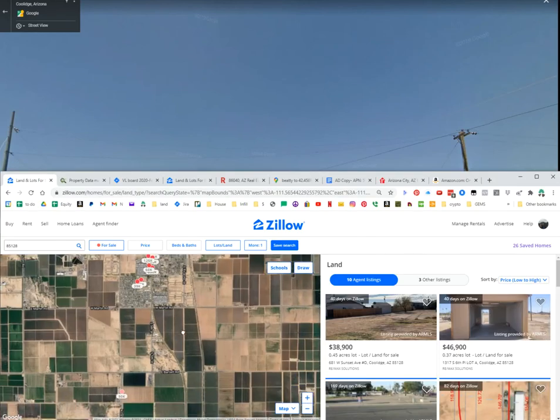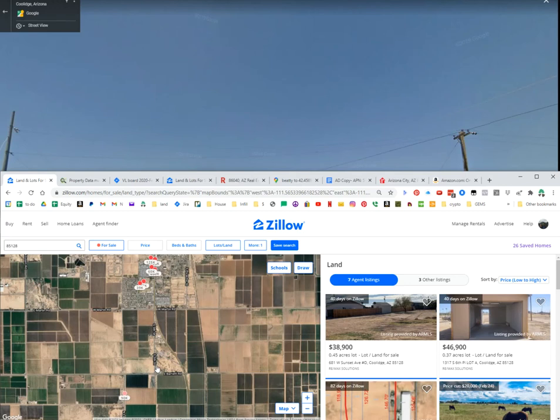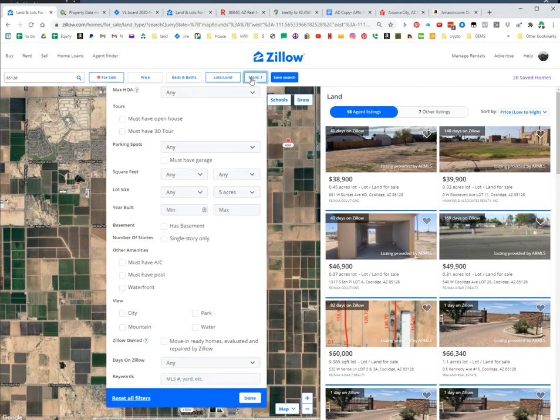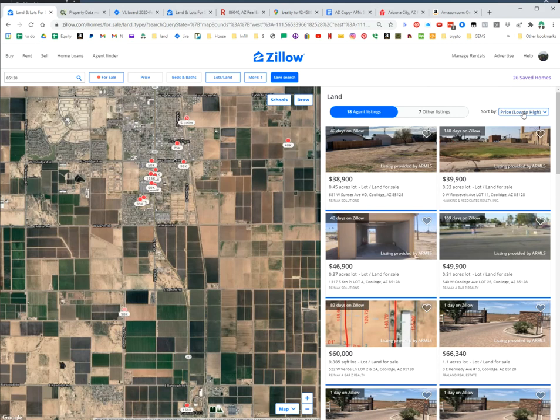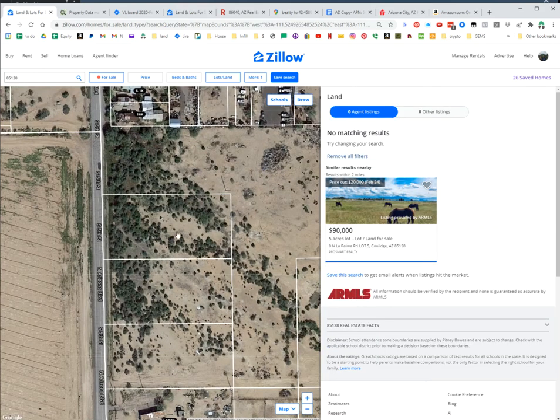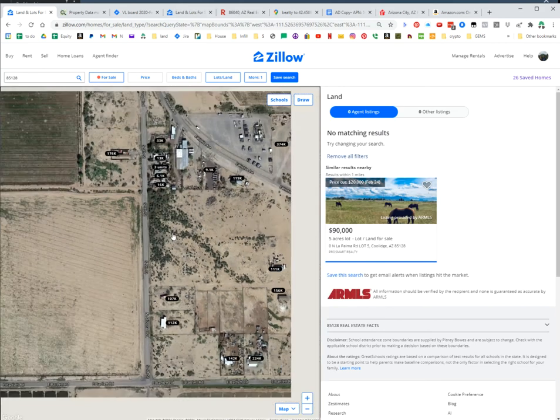I wanted to show you some comps in the area. Here is the property right about here. I sorted for lots, 0 to 5 acres, and went low to high. Looking at other properties nearby: 0.45 acres just north of here for $38,900; another one for $39,900 at 0.3 acres; $46,900 for 0.37 acres; $49,900 for 0.31 acres; and $66,900 for 1.1 acres. So I think this is a screaming deal — it's 1.26 acres for only $15K. Looking at the comps in the area, you guys be the judge. I think it's a great deal.